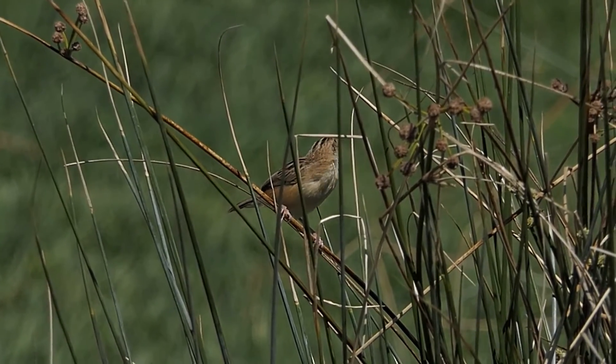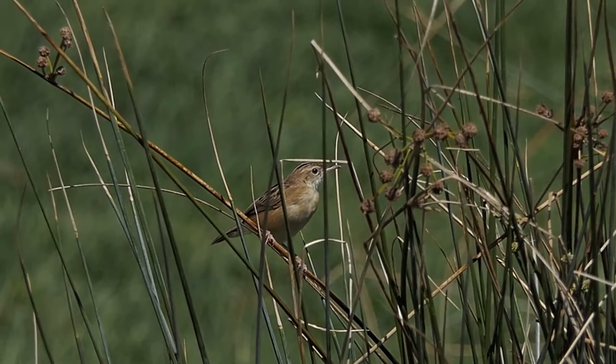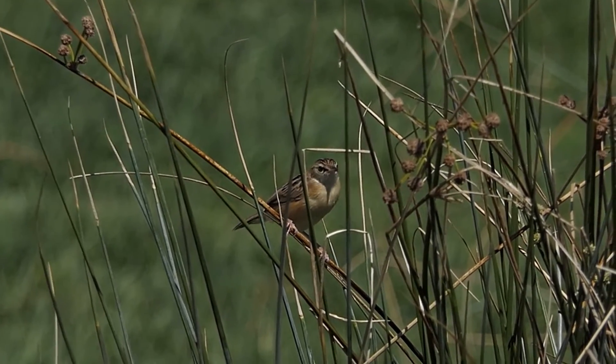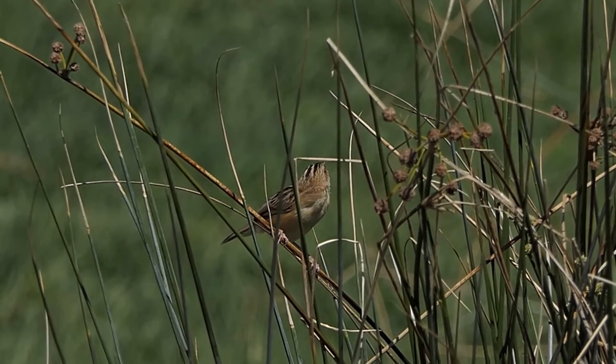In combination with its small size, its plumage is very characteristic. It's overall brown, tinged with a solid lighter breast and belly and very heavily streaked on its back, wings, and also its crest.